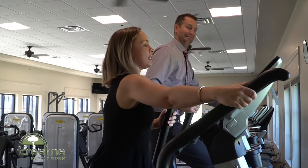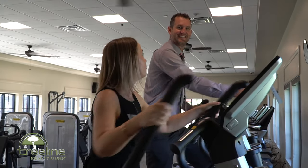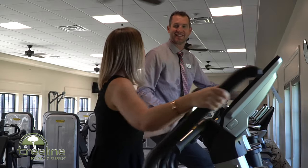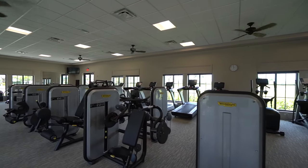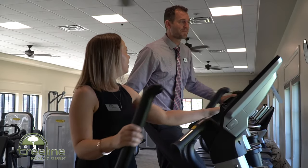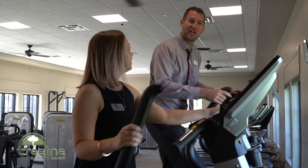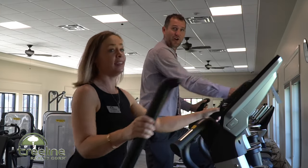We're here in the fitness center and I am riding this amazing elliptical. I am feeling the burn, Matt. Tell me a little bit about this fitness center. The fitness center is open 24/7, so access day and night to the residents of Arborwood.